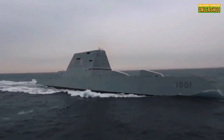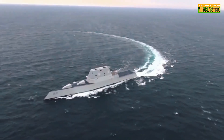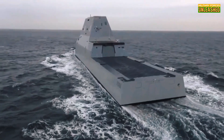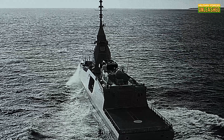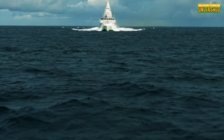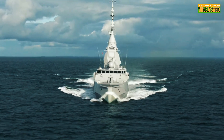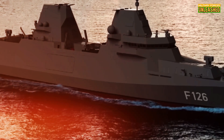Fast forward to World War II, and naval designs had transformed drastically. Destroyers became Swiss Army knives of the sea, and larger vessels like aircraft carriers began to dominate naval strategies. The USS Fletcher class became legendary for its versatility and ruggedness during the Pacific campaigns. Submarines and cruisers also played pivotal roles, each class bringing unique strengths to the table.